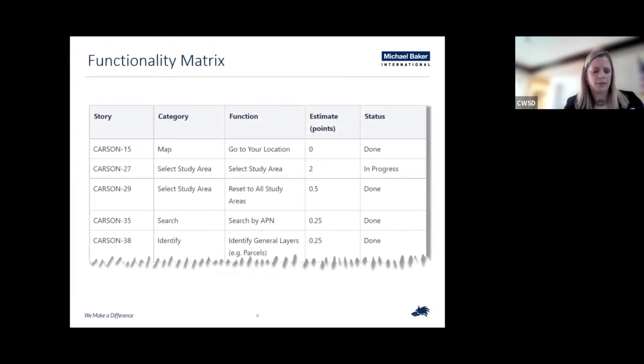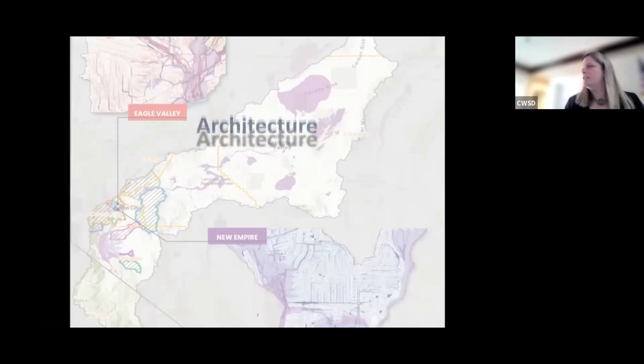We also created a functionality matrix based on stakeholder requests to prioritize development within JIRA. JIRA lets you track what processes are in development and move your stories around based on what needs assistance. This is a quick snapshot of that functionality matrix organized by stories, category, and function. At this time, I'm going to pass it over to Kranti to talk about the architecture, and then we'll do the demo at the end.